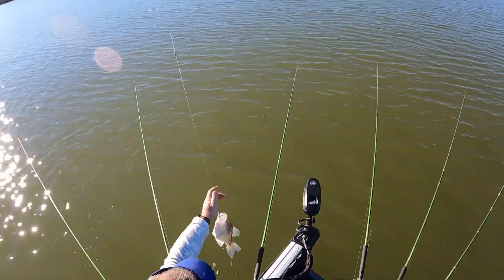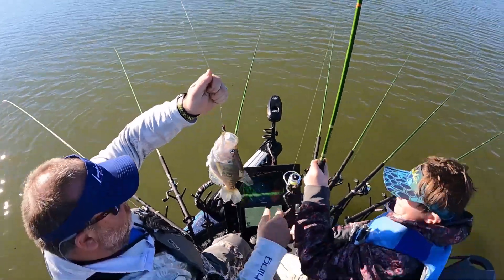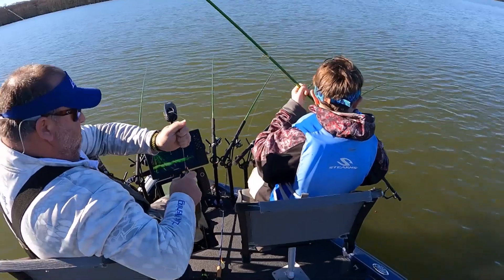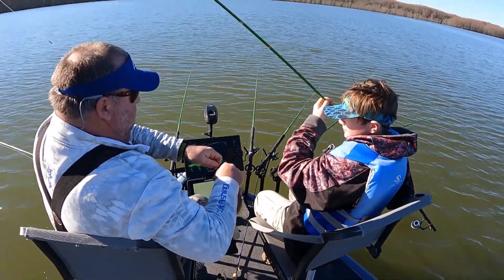We're looking for schools of fish, scattered fish, where we can run our baits through them. Looking for bait fish, schools of shad. Typically, where you find the shad, you're going to find the crappie.